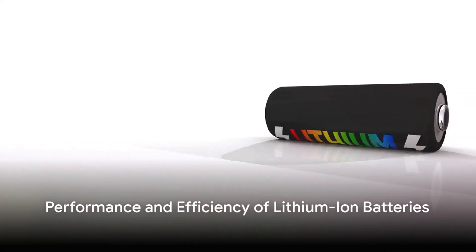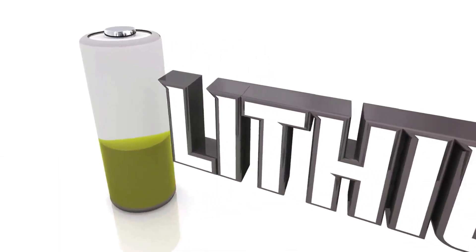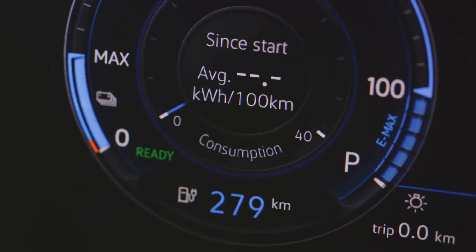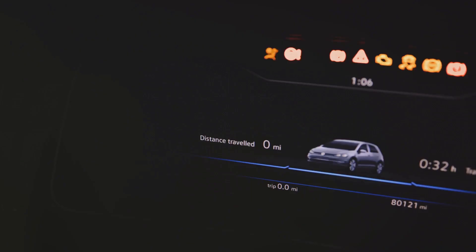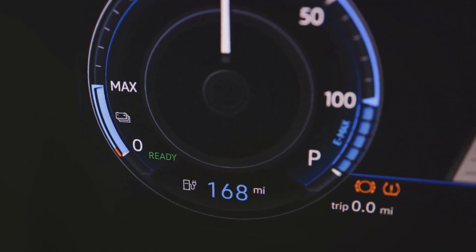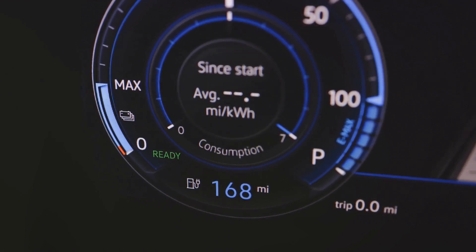What role do lithium-ion batteries play in the performance and efficiency of EVs? They are game changers. These powerhouses have high energy density, which significantly impacts driving range. They enable consistent power output, ensuring smooth acceleration and impressive speed. Their efficiency plays a crucial role in enhancing the overall performance of electric vehicles, making them a preferred choice for green speedsters.